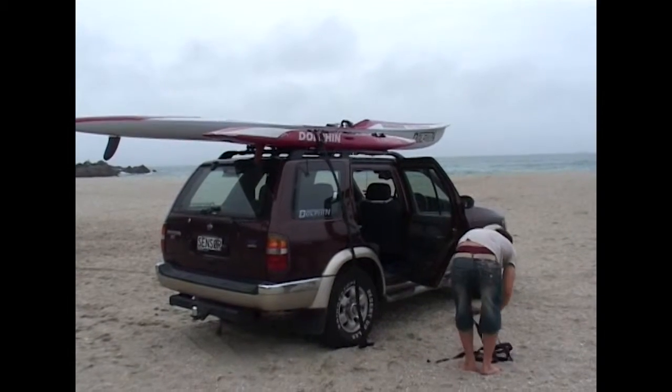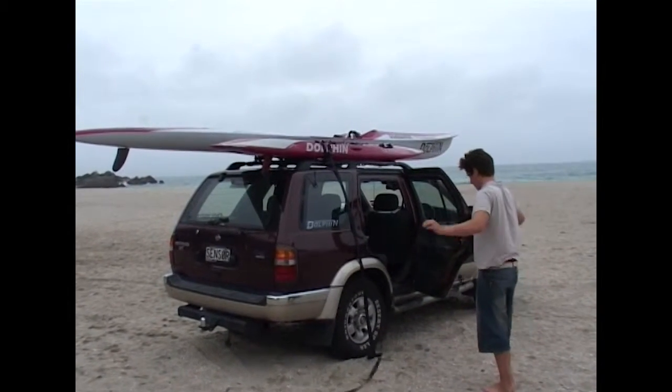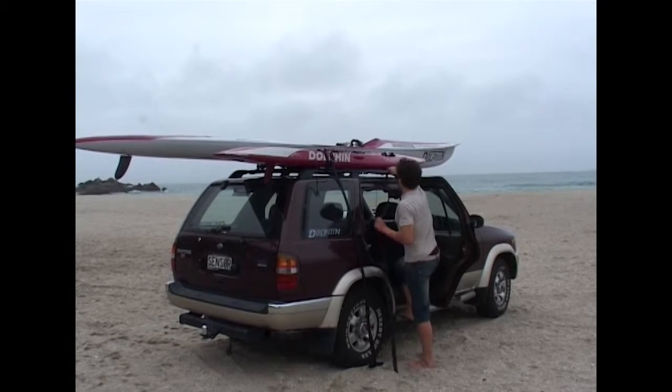Remember to put a flag on the back of that ski hanging off the car. Otherwise, somebody or something will probably whack into it.